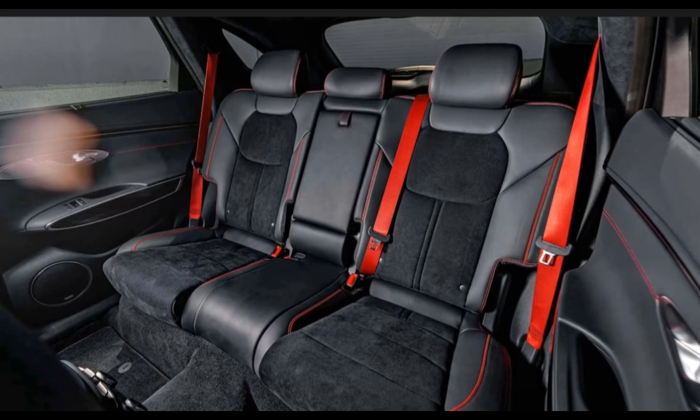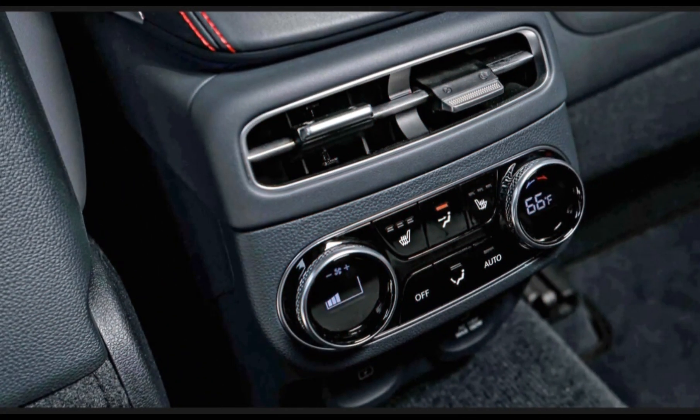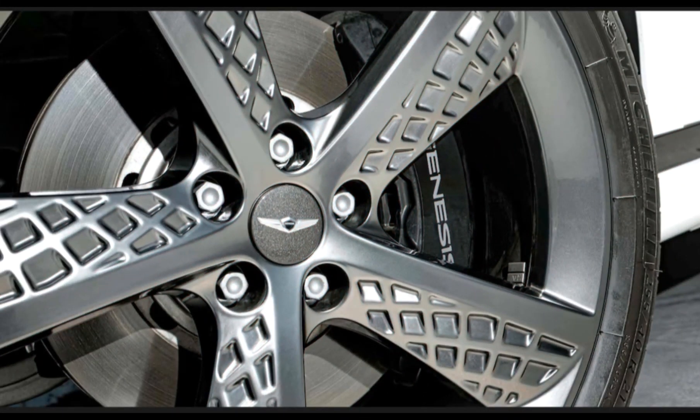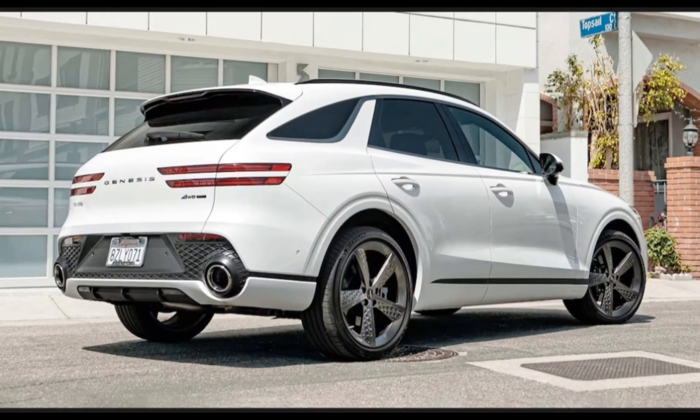For those seeking more power, Genesis builds the GV70 with a 3.5-liter twin-turbo V6 that develops 375 horsepower and 311 lb-ft of torque. When we tested the GV70 3.5T, it reached 60 mph in 5.4 seconds, but fuel efficiency with the V6 drops to 19/24–26 mpg.